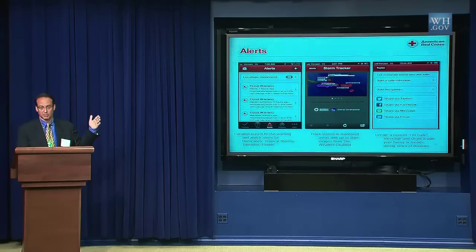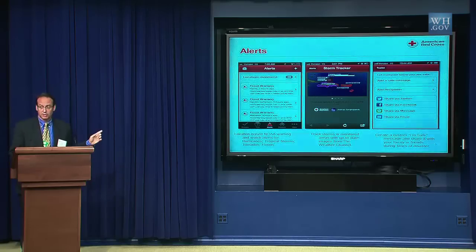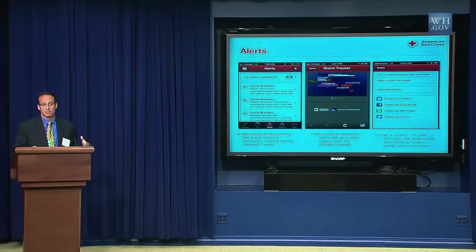This is good not only for the location you're in, but for people who are not in hurricane areas but whose family or parents are — they can monitor those locations, get the alerts, and help those people remotely. We also worked with the Weather Channel to provide weather tracker information so people can see where the storm is and whether it's coming after them. We also provide a capability called I'm Safe, which allows people to broadcast a personalized safety message through Twitter, Facebook, SMS, or email contacts on their phone.